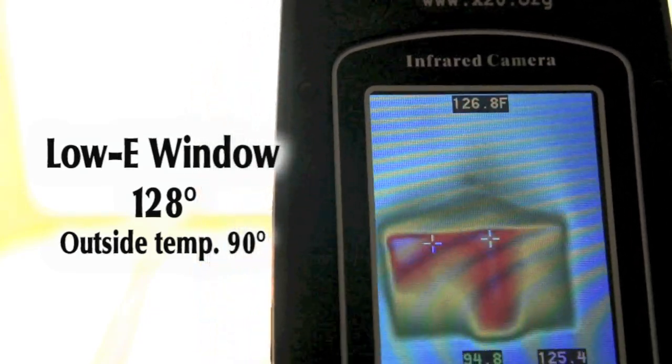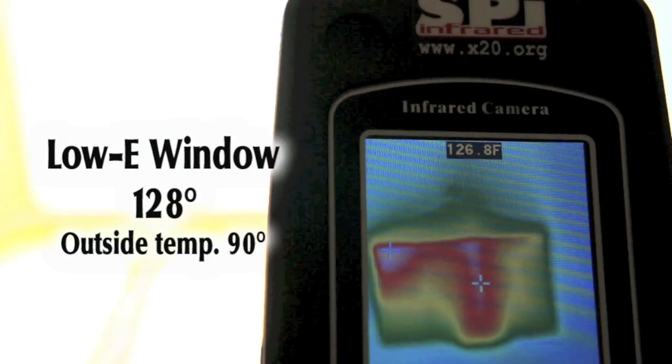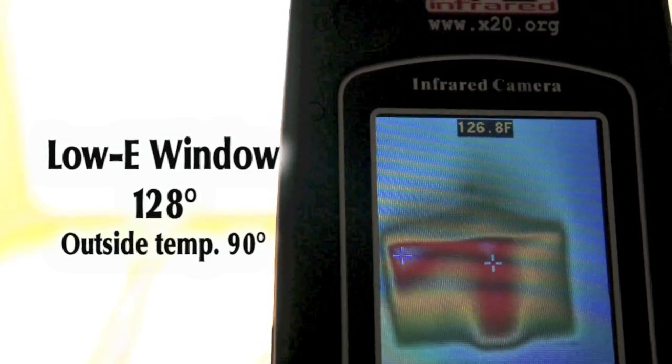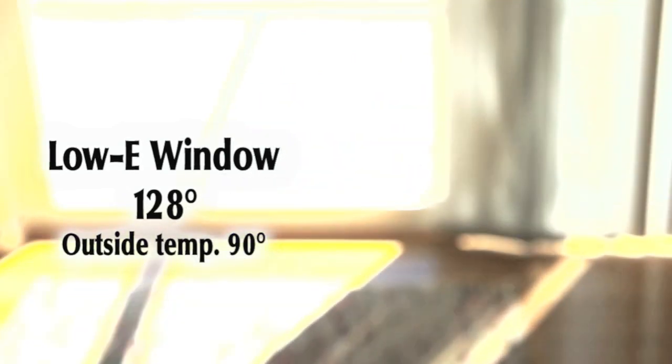We note that the amount of heat produced by the incoming solar energy streaming through the efficient low E window is 128 degrees Fahrenheit at the hottest point.